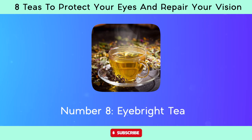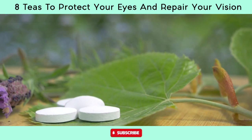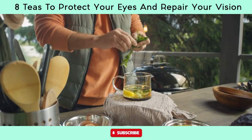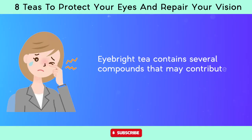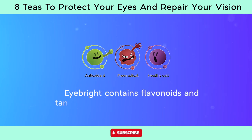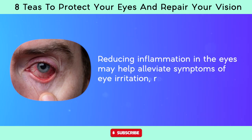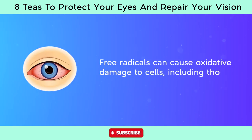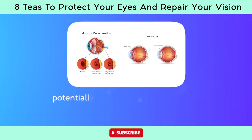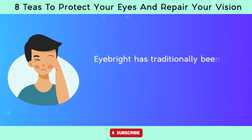Number eight, eyebright tea. Eyebright, euphrasia officinalis, is an herb traditionally used in herbal medicine for various eye conditions, and eyebright tea is made by steeping dried eyebright leaves or flowers in hot water. Eyebright contains flavonoids and tannins which have anti-inflammatory properties, and reducing inflammation in the eyes may help alleviate symptoms of eye irritation, redness, and swelling. Eyebright also contains antioxidants that help neutralize free radicals, potentially protecting against age-related eye diseases such as macular degeneration and cataracts.